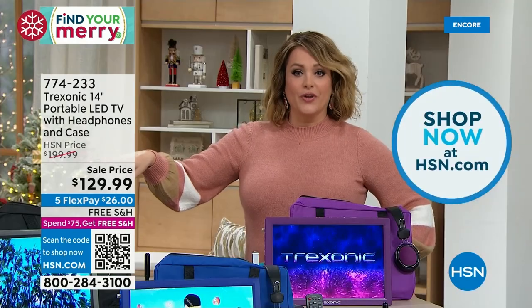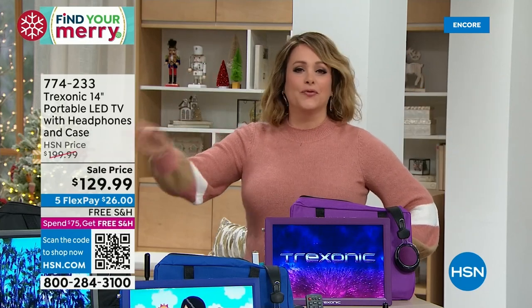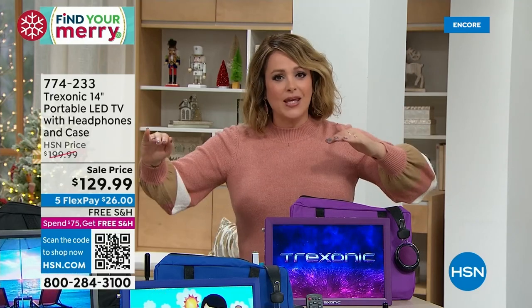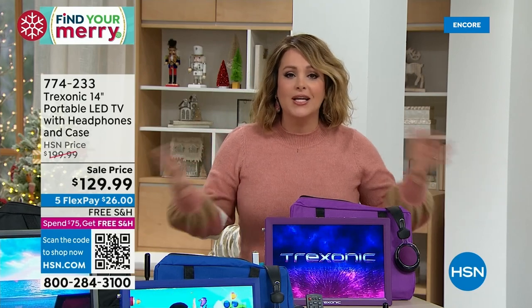Once you buy this, all your other purchases today are free shipping and handling after that first $75 purchase. This is a game changer — whether you have a lot of people fighting for the TV or a gamer in your life who always hogs it. Now you've got a dedicated TV. Maybe you're like me doing chores or folding laundry — you've got to have entertainment. This goes wherever you want it to go.